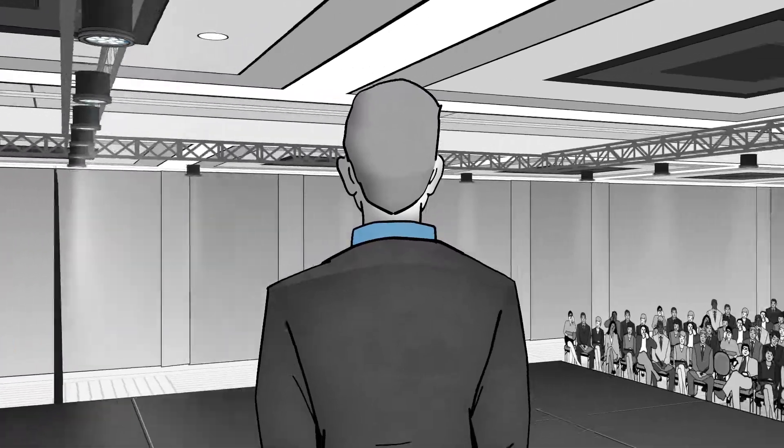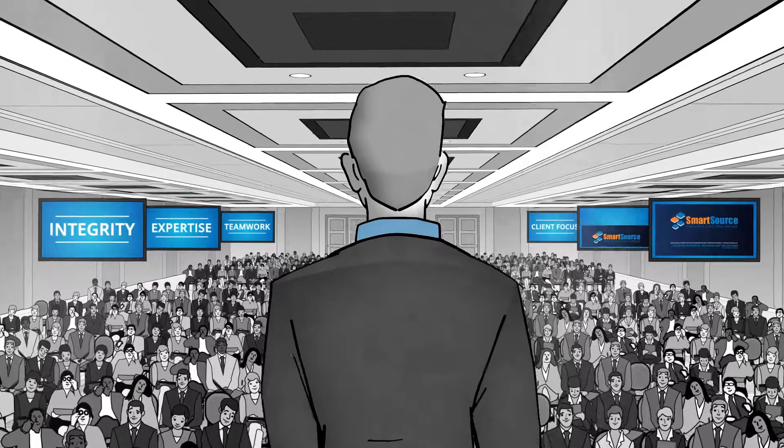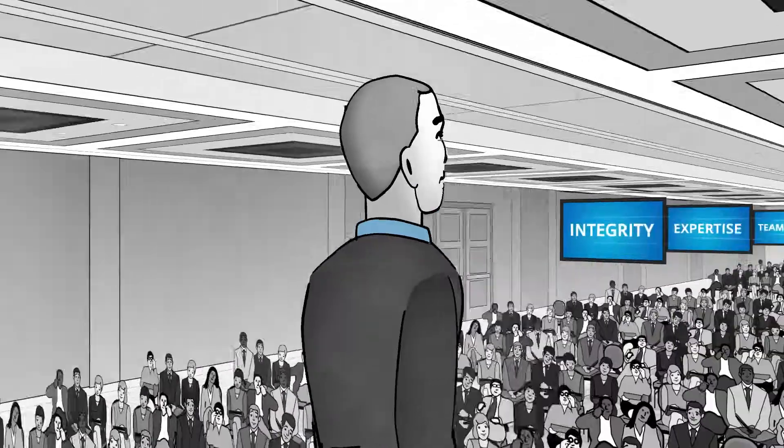And with our guiding principles of integrity, expertise, teamwork, client focus, and professionalism, you can bet our clients keep coming back to us year after year.